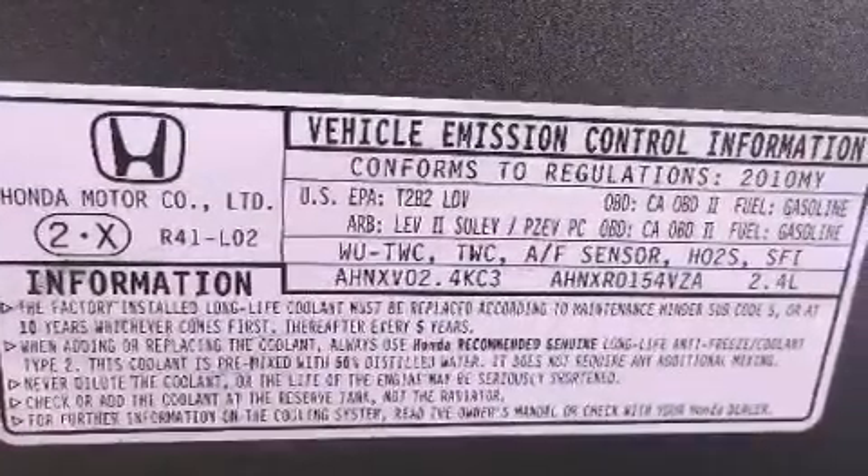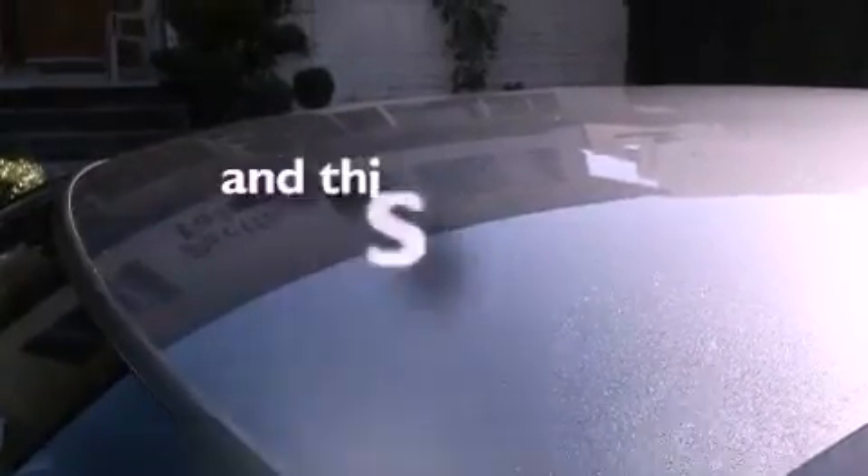An anti-lock braking system, side impact airbags, a keyless entry system, and this vehicle has fewer than 36,000 miles on the odometer.